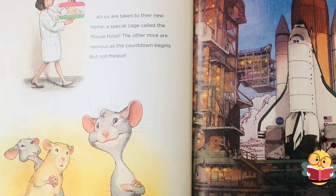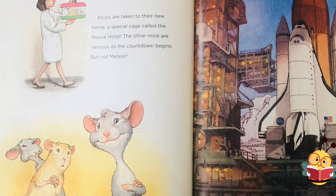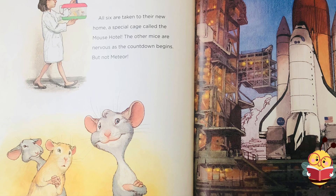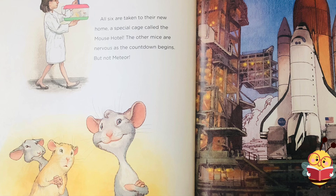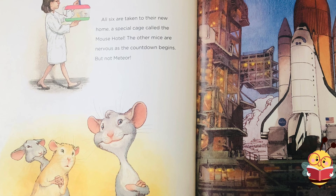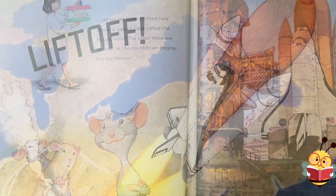All six are taken to their new home, a special cage called the Mouse Hotel. The other mice are nervous as the countdown begins, but not Meteor. T-minus 10, 9, 8, 7, 6, 5, all three engines up and burning, 2, 1, 0, and liftoff!